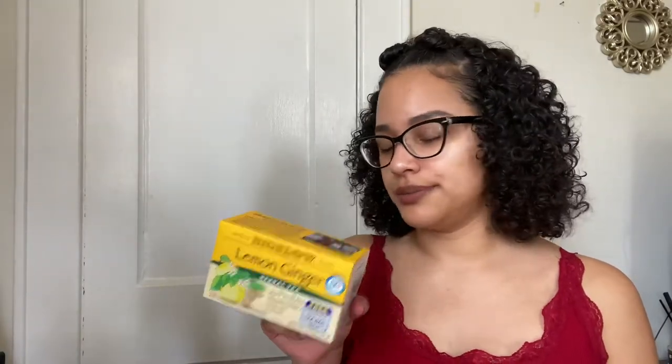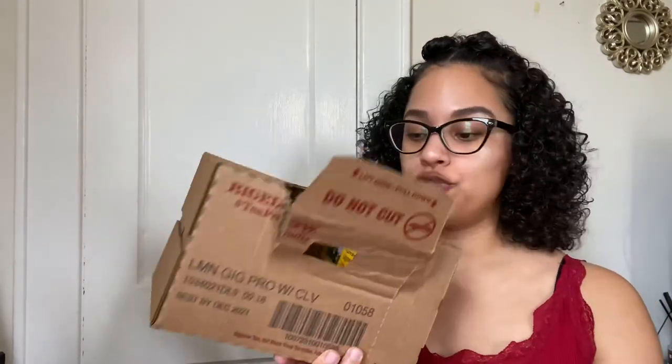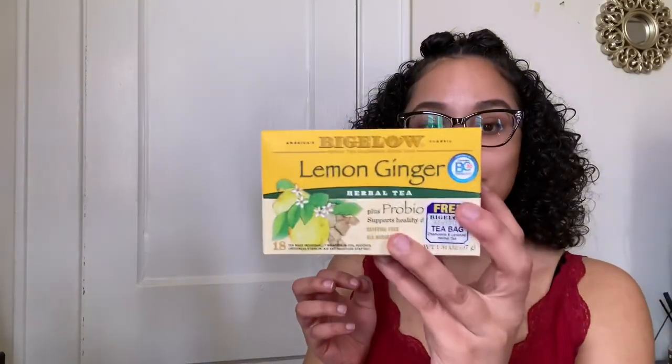At the supermarket I think this one box is like almost $5. On Amazon for this whole box — it's a pack of six — I get it for $14.52. I get so much of my tea. It's more convenient: I get the whole big box and I don't have to keep going to the supermarket to get more. I drink this every morning.